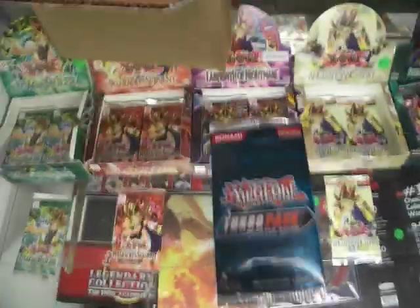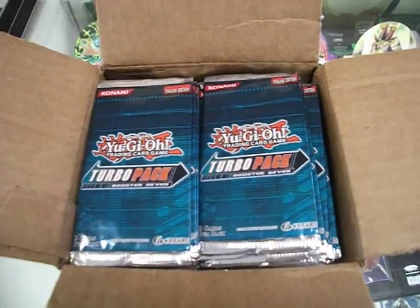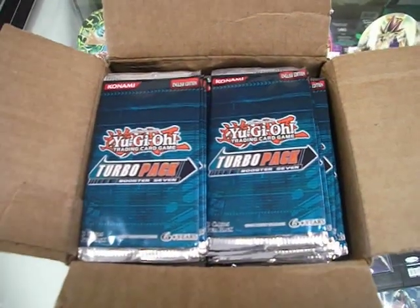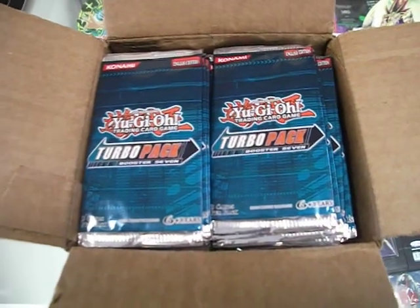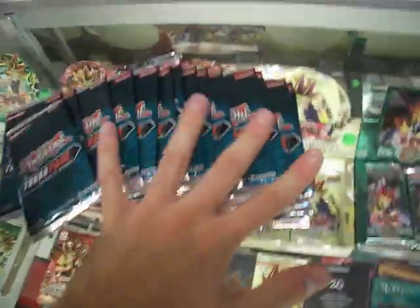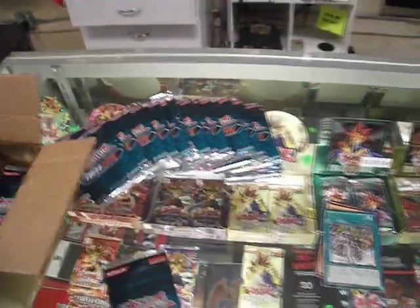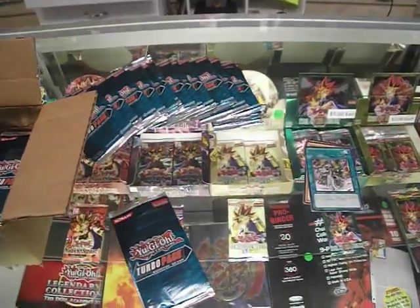You can only get these packs at places like us. If you have any more questions, leave comments below. I'll put some stuff in the description — our website and so on. If you just sign up, you'll get one of these. They're really nice, they're cool promo packs. Thanks for watching and we'll give you more updates as soon as they come.